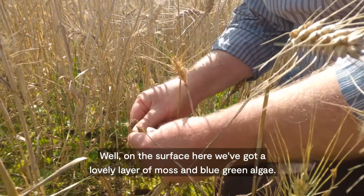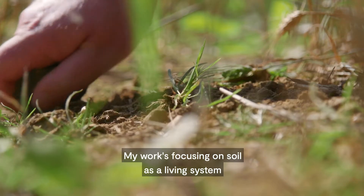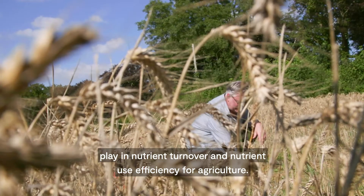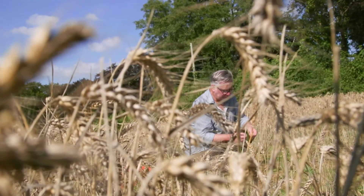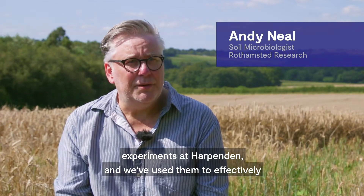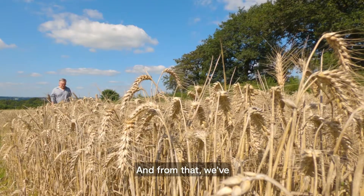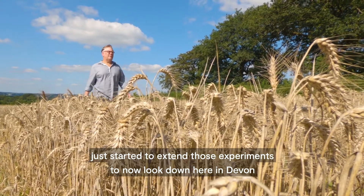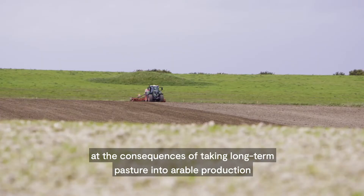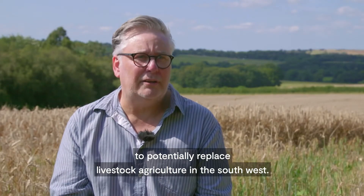On the surface here we've got a lovely layer of moss and blue-green algae. My work is focusing on soil as a living system, and the role that microbes and organic carbon play in nutrient turnover and nutrient use efficiency for agriculture. I've been working extensively on some of the long-term experiments at Harpenden, and we've used them to effectively create a new theory of how we think soil works. From that, we've just started to extend those experiments to look down here in Devon at the consequences of taking long-term pasture into arable production, to potentially replace livestock agriculture in the southwest.